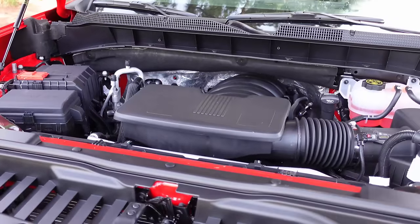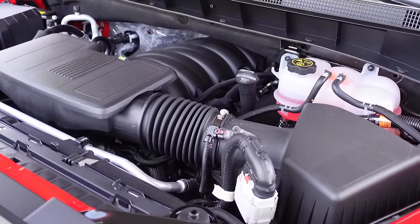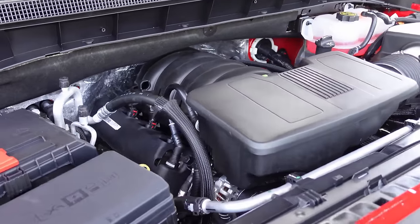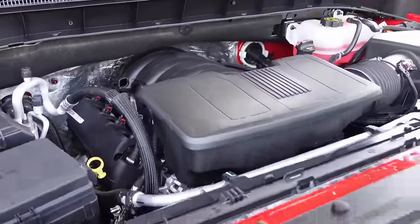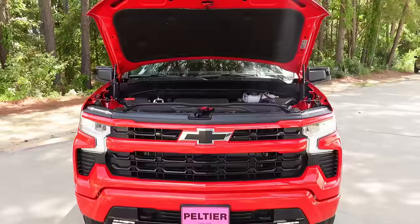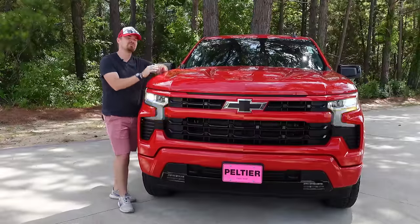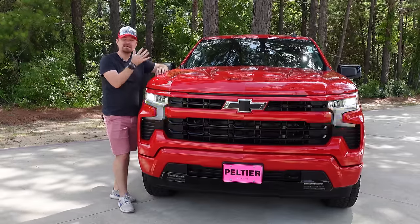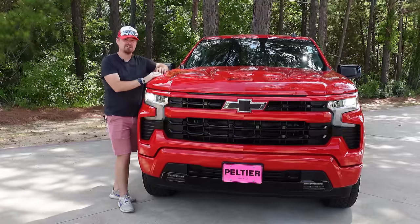Pop the hood and this particular model has the 5.3 liter V8 engine mated to a 10-speed automatic that was co-developed with Ford. When I had my 2007 Silverado, I also had the 5.3 liter V8, and not a whole lot has changed with this engine — just some fine tuning, refinements, and active fuel management touches. This particular 5.3 makes 355 horsepower and just over 380 pound-feet of torque, and will get 19 MPG on the highway. It's a good engine — let's move to the back to hear it fire up.